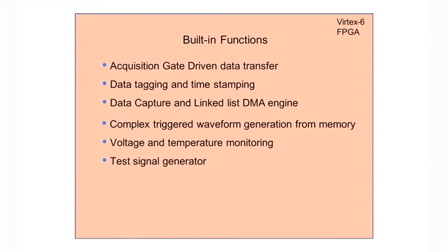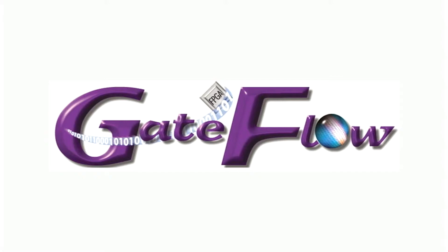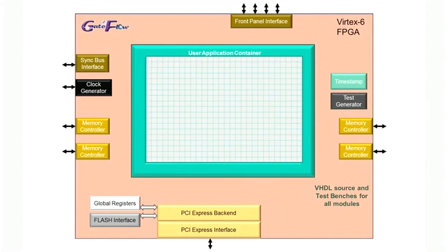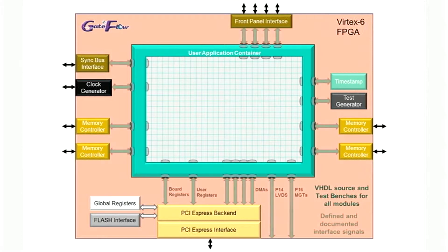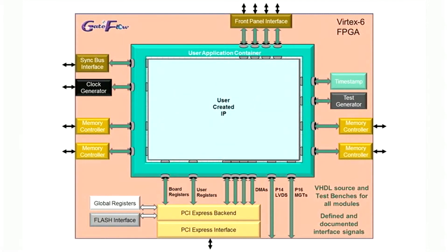Many applications can be satisfied with the built-in IP functions where no FPGA IP development is required. But for many applications, the cobalt module is an ideal platform for custom processing IP development and deployment. Pentec has developed the Gateflow FPGA design kit just for this purpose. Designed to work with the Xilinx ISE design suite, Gateflow supplies all of the built-in functions as IP modules with VHDL source code and test benches. Gateflow creates a user application container where all interface signals to the modules are fully defined and documented. Your custom IP can reuse many of the Pentec IP modules or replace some or all of the factory installed functions as your application requires.